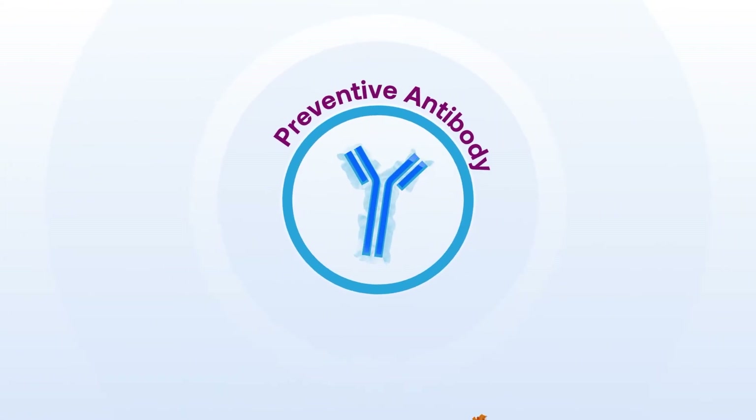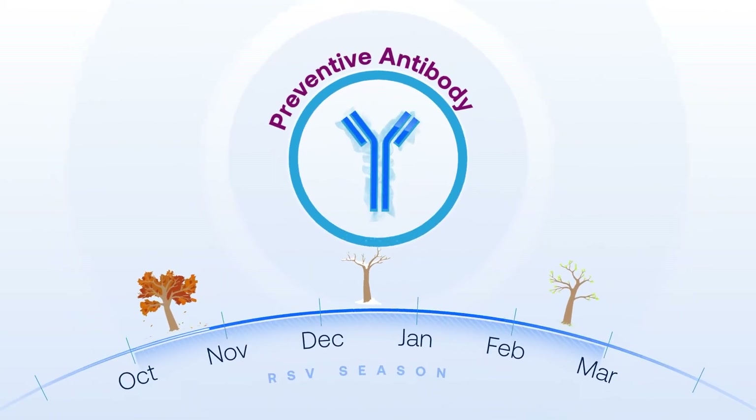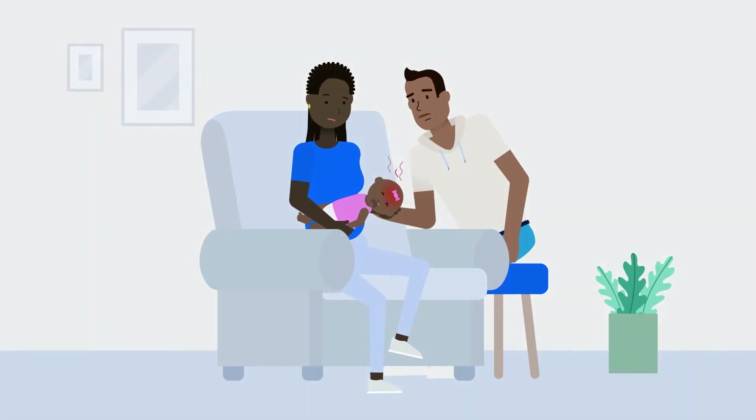A new preventive antibody is recommended for babies younger than eight months old, shortly before or during RSV season. Our bodies naturally make antibodies to help defend against harmful substances like viruses, including RSV.